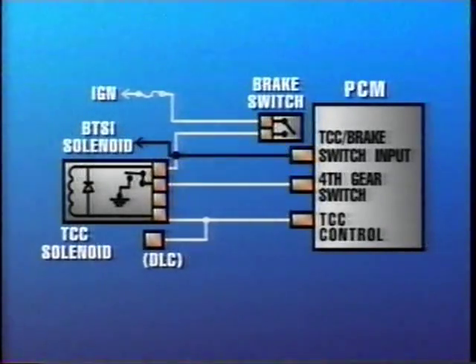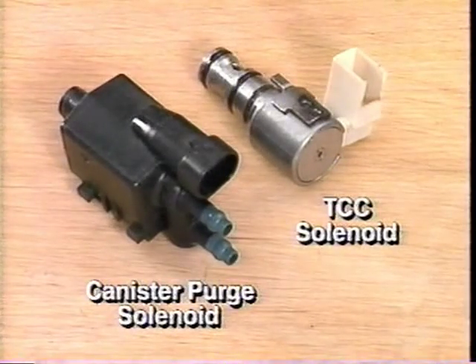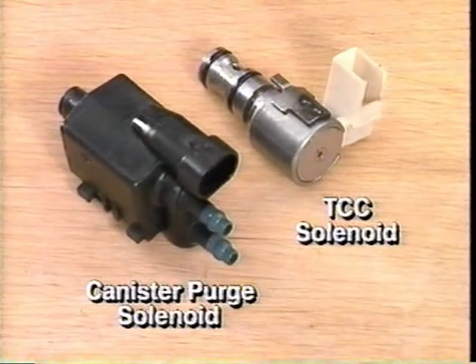However, the brake switch is not only hardwired into the TCC circuit, but is also a discrete input to the PCM as well. It's important to note that the TCC solenoid and the canister purge solenoid are the only pulse width modulated outputs of the PCM on the 3100 SFI engine.